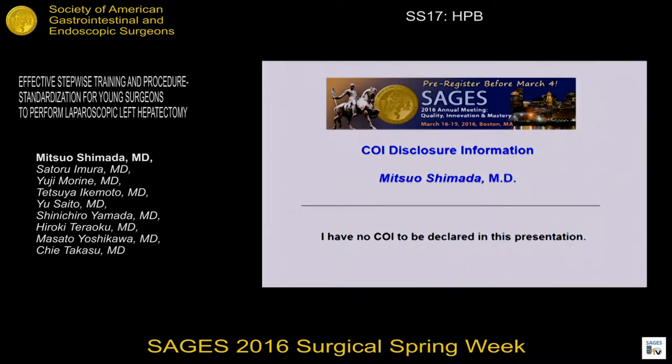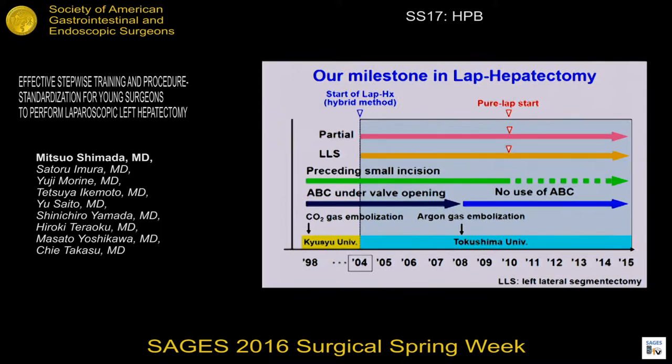This is our milestone in lap hepatectomy. We studied the lap hepatectomy using a hybrid method because we experienced significant CO2 gas embolism in the first case.